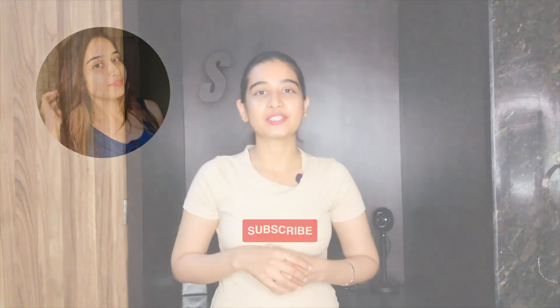Thanks for watching! Don't forget to like, comment, and subscribe to my channel for more upcoming skincare tips and reviews. See you in the next one!